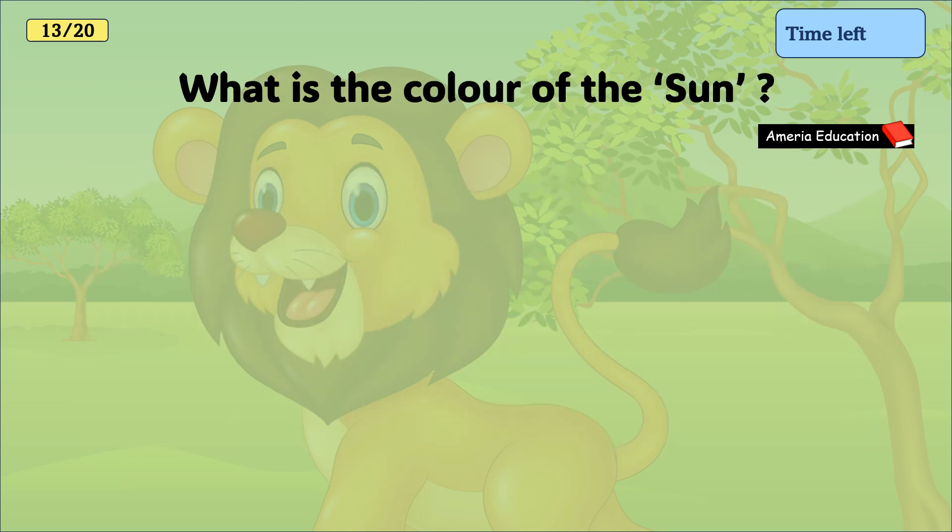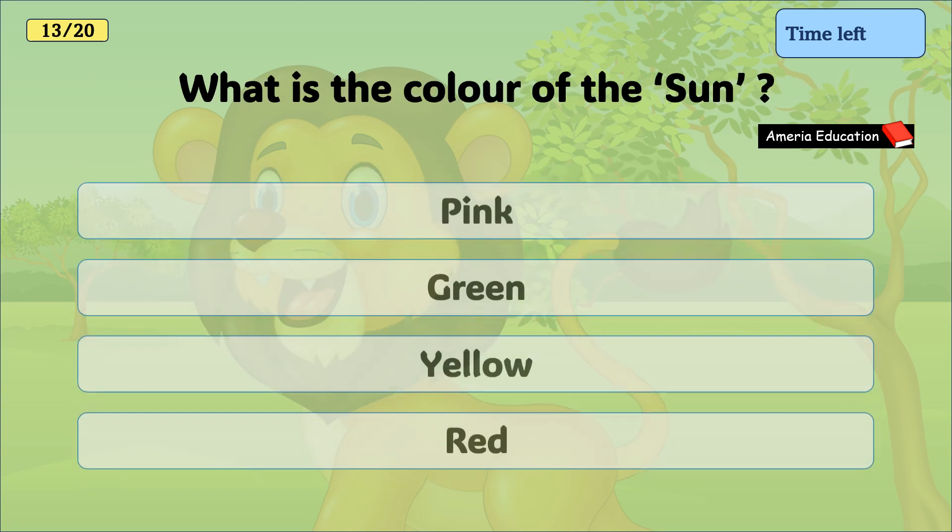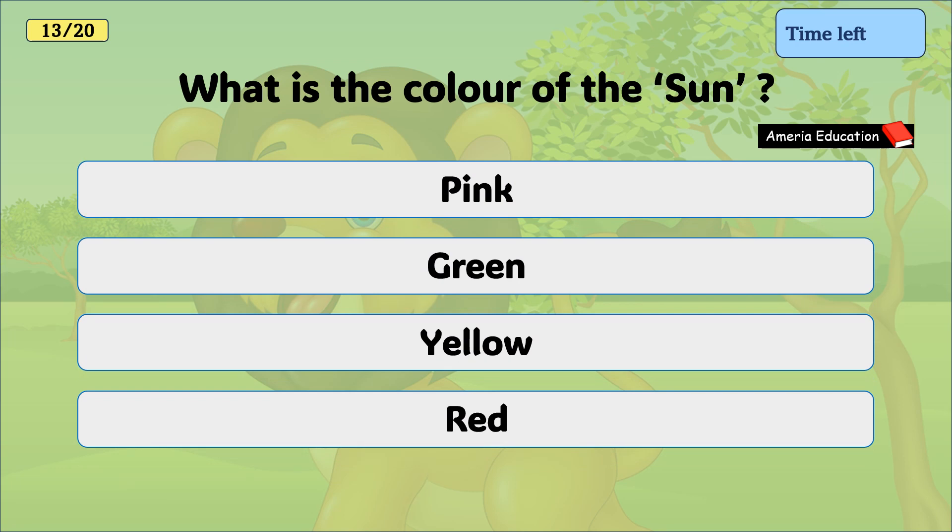What is the colour of the sun? Pink, green, yellow, red. And the correct answer is yellow.